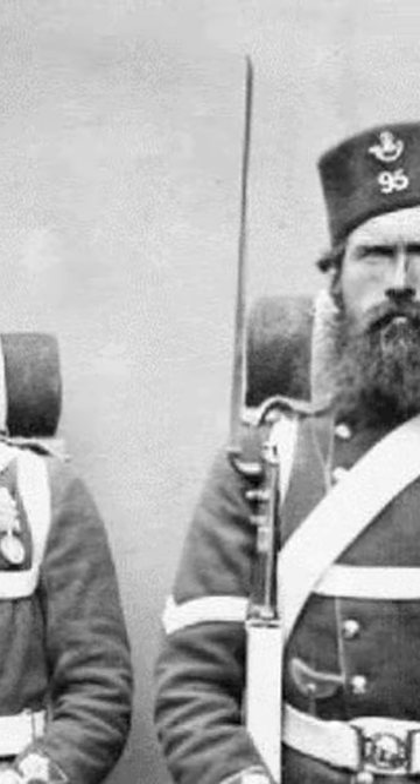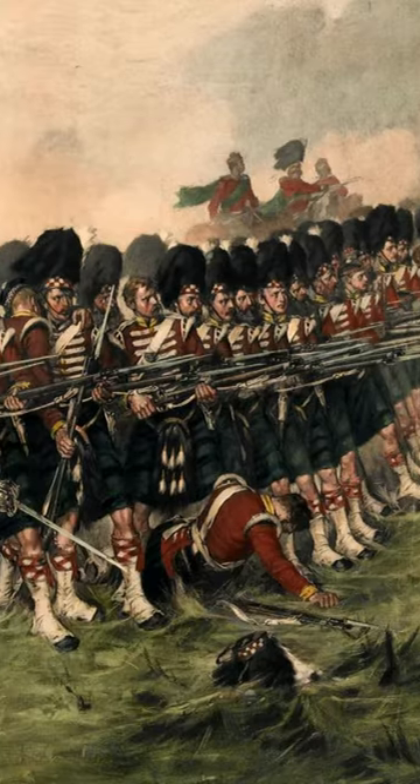In today's short video, you are going to know a little bit more about the uniforms used by the British Army over the last few years.